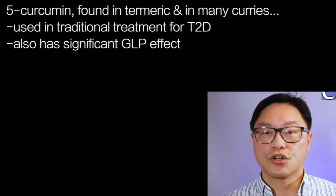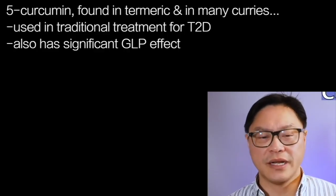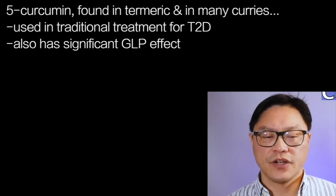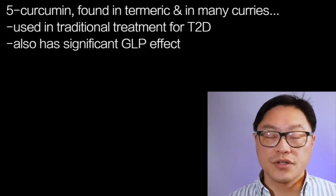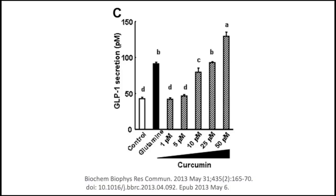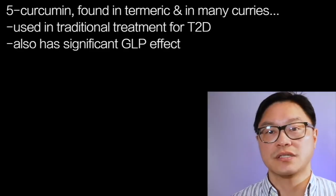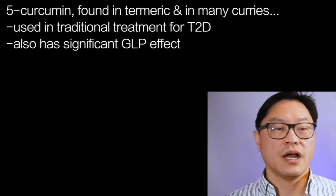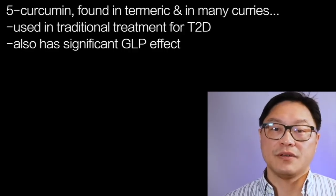Number five: curcumin. This is found in turmeric and in many curries, and is used traditionally for the treatment of type 2 diabetes. It turns out this spice also has a very significant GLP effect. Because it increases GLP, it has a natural effect to decrease appetite, and therefore the glycemic index tends to be lower — and that may be a real benefit.